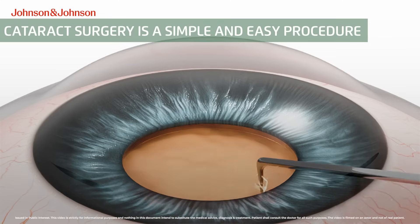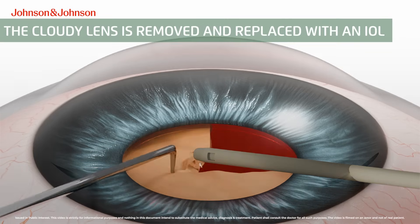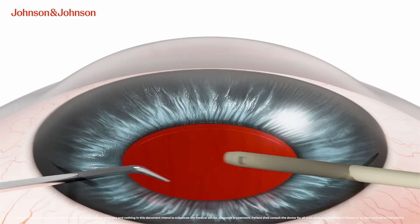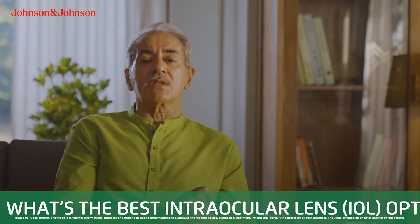During the cataract surgery, the surgeon removes the natural lens and replaces it with an artificial one, or the IOL. So choosing the right IOL for your specific vision requirements is very important.